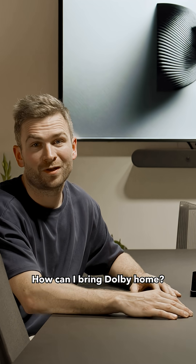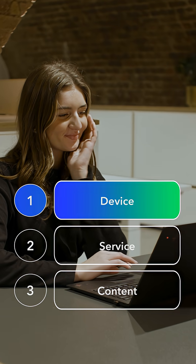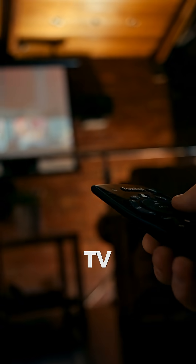How can I bring Dolby home? To get it in your home you need three things: you need your device, service and content in Dolby. And what kind of content can I enjoy? Music, audiobooks, live sport, TV and movies.